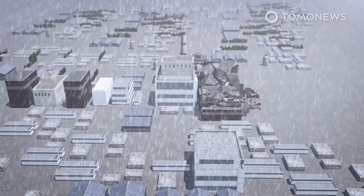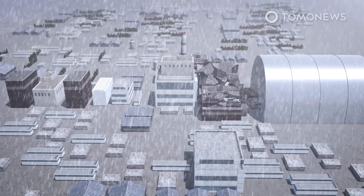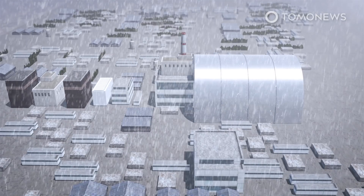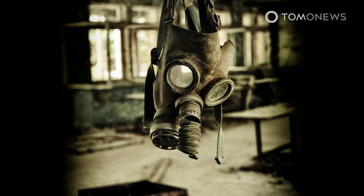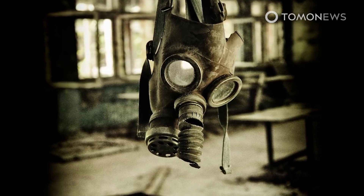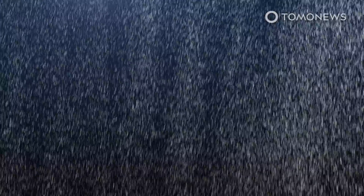The increase in neutron emissions may have been caused by changes in rainwater levels since the installation of a new shelter over the site in 2016, according to Reuters, citing scientists at Ukraine's Institute for Safety Problems of Nuclear Power Plants. According to New Scientist, the issue may relate to one chamber known as subreactor room 305-2 in particular, which is thought to contain large amounts of radioactive material.